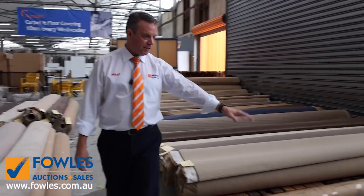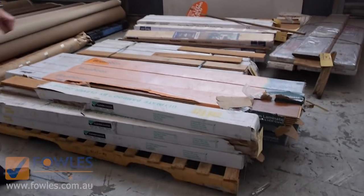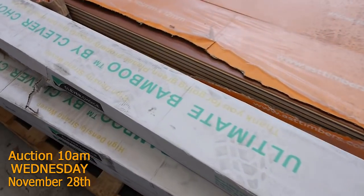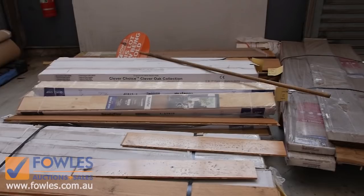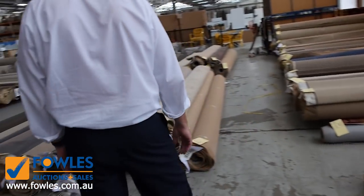We've also got some laminate flooring — just smaller quantities here that we're going to clear out. Starting from as low as $5 a square metre. They're only sort of room lot sizes, but a great buy from as low as $5 a square metre on the laminate.